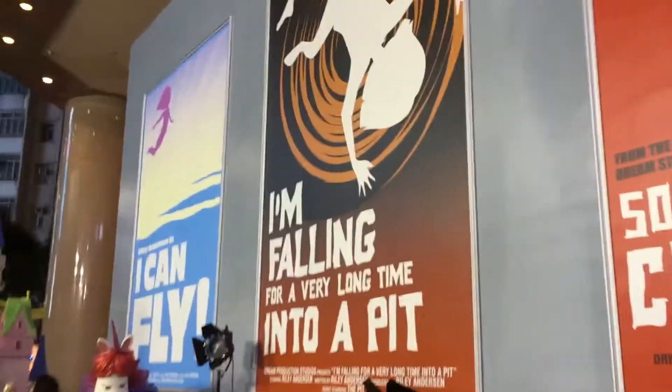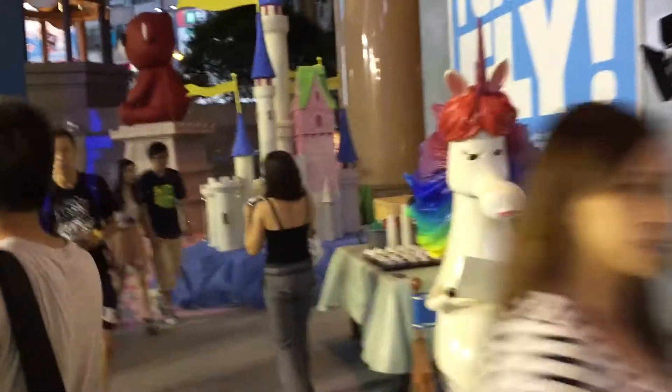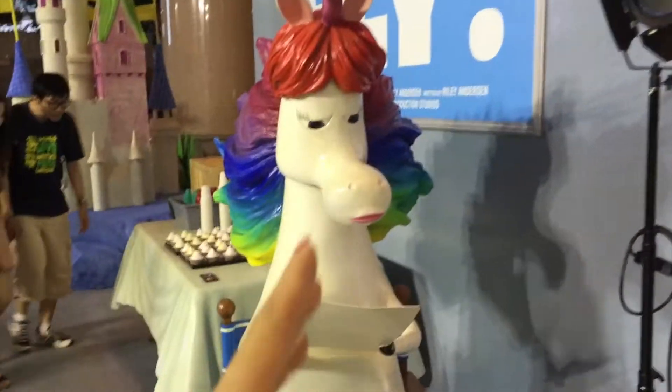So let's walk and have a look at what they have. You know this one? This is a rainbow unicorn.